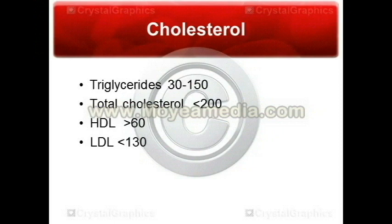Your LDLs, you want below 130 — the lower the better. Because all LDLs do is transport cholesterol and fat into the arteries and clog them up. So keep that as low as possible.